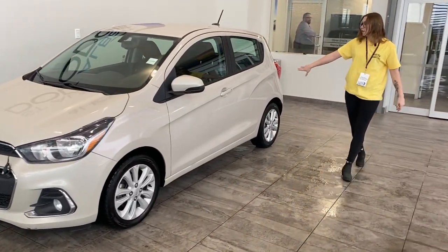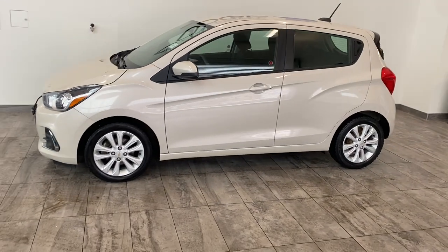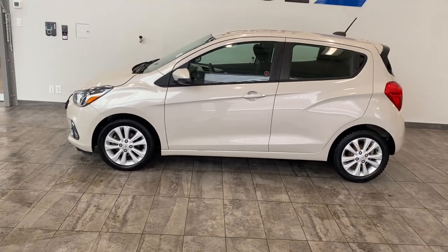Come over to the side. There's barely any dents, no scratches, nothing. Looks clean. It looks like it was taken care of very well.